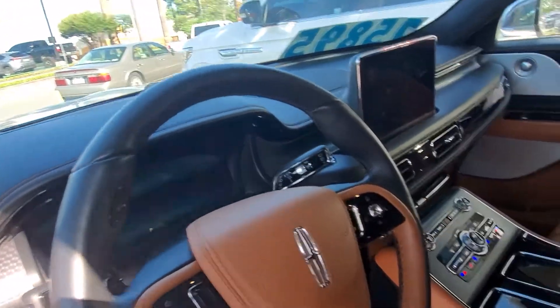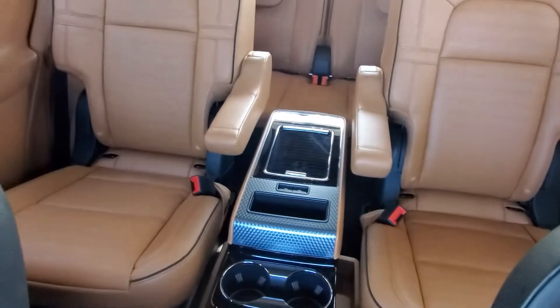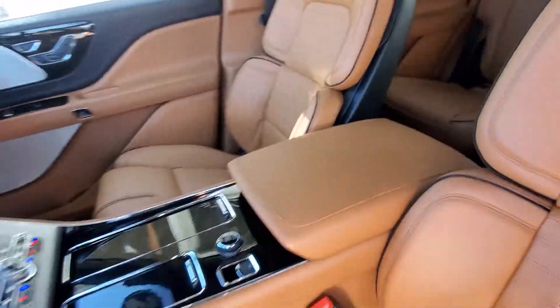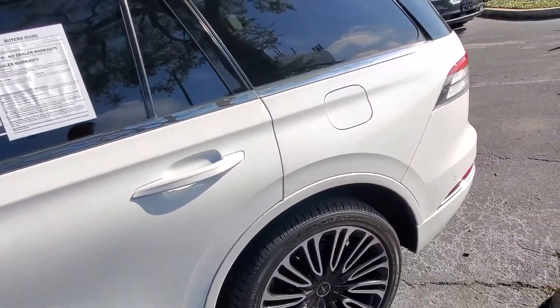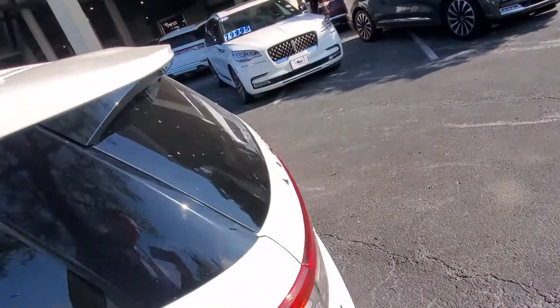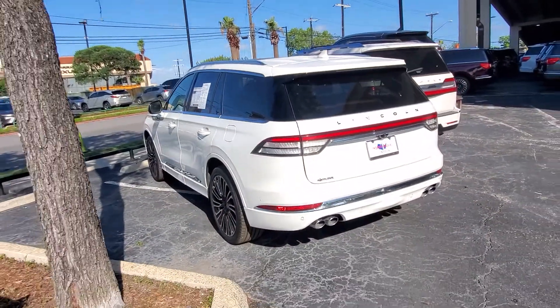It has all the same features — 9,263 miles on it — except it's got the console here in the second row. Anyway, let me know what you decide. You got my cell phone number: 210-960-5368. See you.